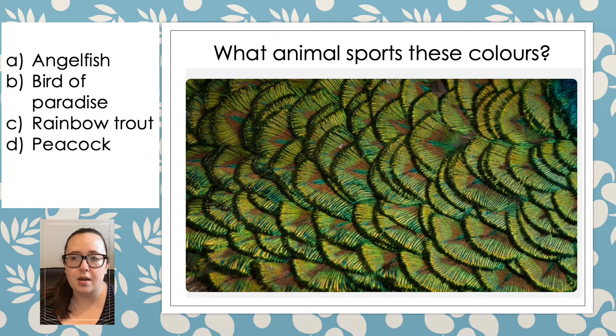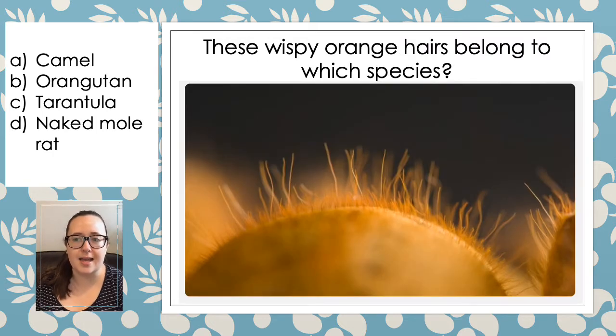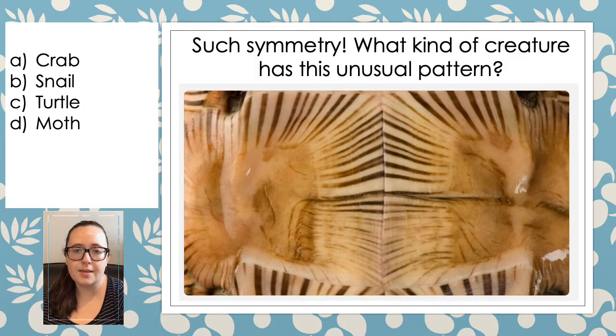And a very colourful creature this time — which animal sports these colours? Is it an angelfish, a bird of paradise, a rainbow trout or a peacock? Which bird shows off these beautiful green feathers — is it a cockatoo, a toucan or a parakeet? This time we've got some wispy orange hairs close up — which species do you think they belong to? Is it a camel, an orangutan, a tarantula or a naked mole rat? This next picture looks reptilian — is it an elephant, a rhinoceros, a beaver or an armadillo? And this next one is very symmetrical — what kind of creature has this unusual symmetrical pattern? Is it a crab, a snail, a turtle or a moth?